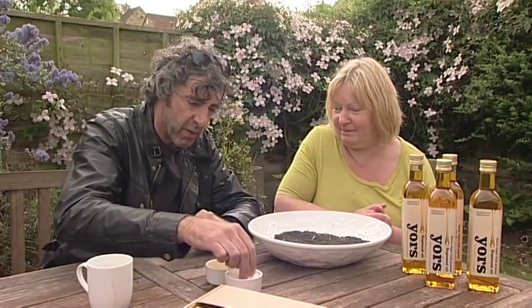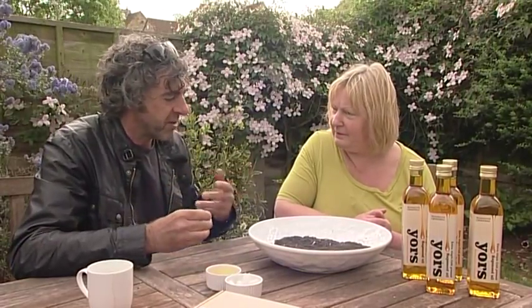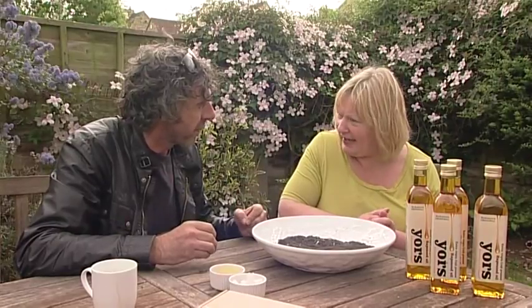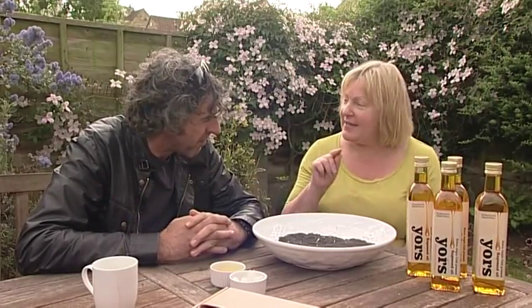It looks absolutely beautiful — it's a lovely colour. I made mayonnaise with it and it goes bright yellow, which is fantastic. What I find very interesting about this oil is that it tastes quite dry — it doesn't taste oily, it's not claggy, it doesn't stick to the roof of your mouth at all.